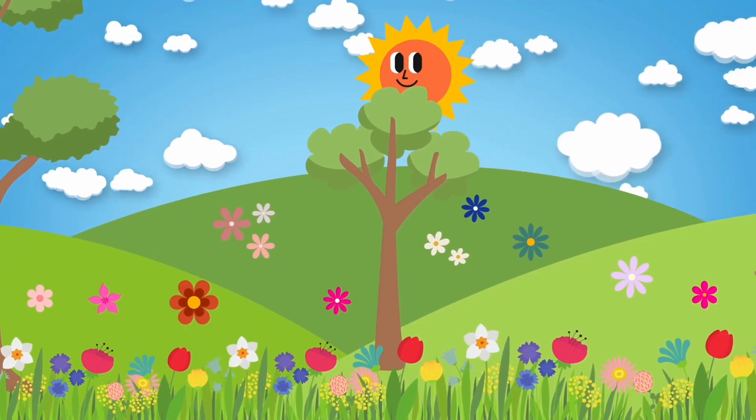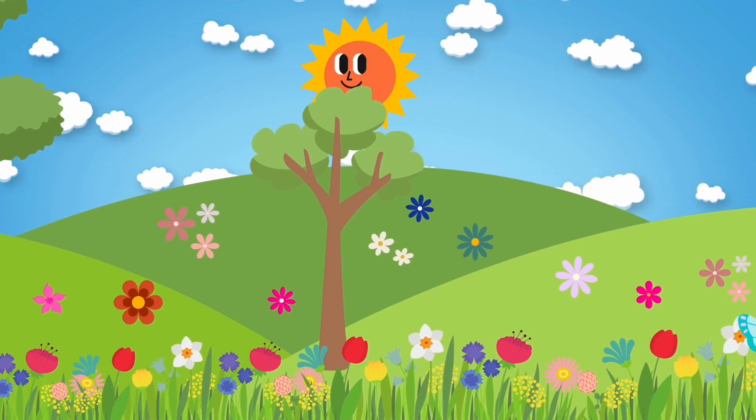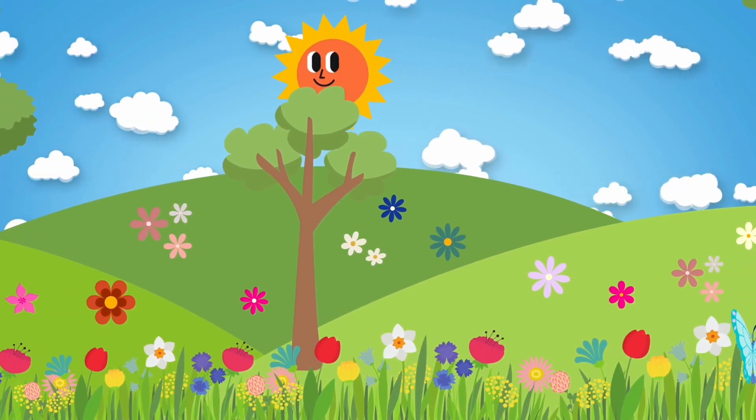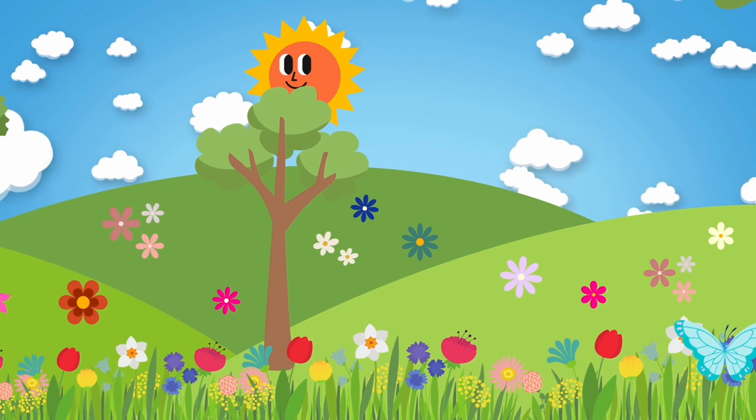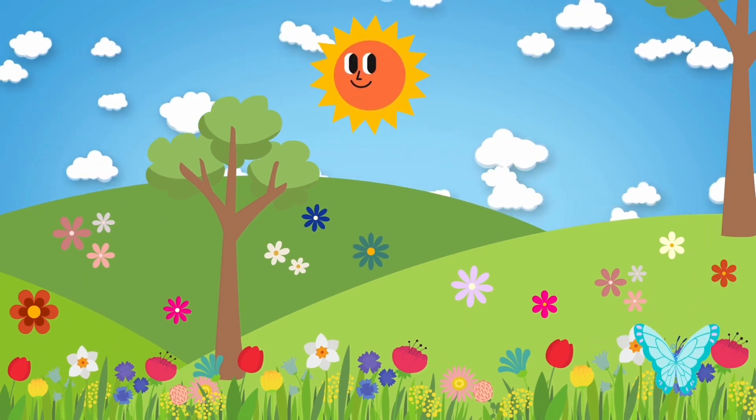Look! There are some beautiful flowers over there. Let's get closer and smell them. But wait a minute — one of these flowers seems to be moving. Let's take a closer look.